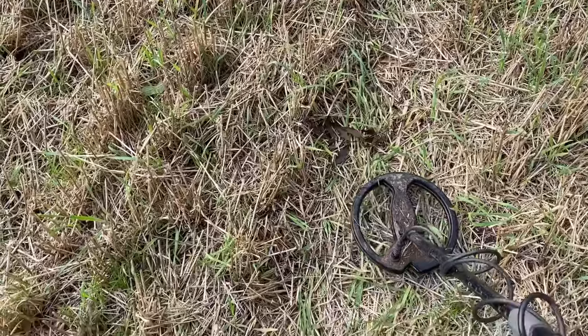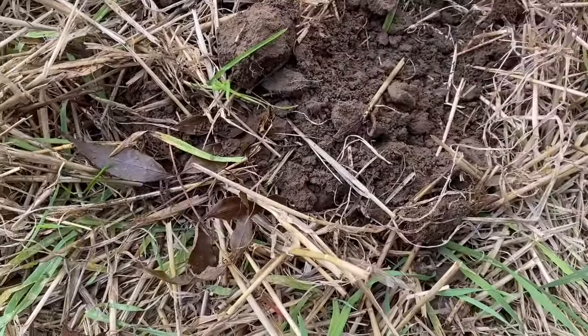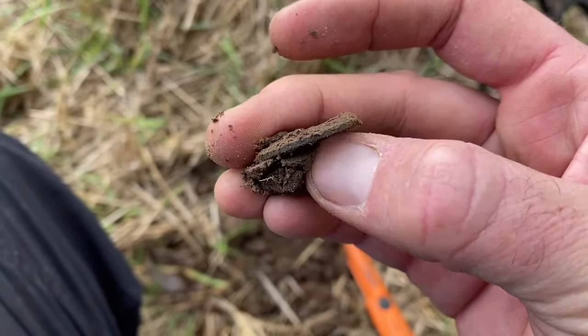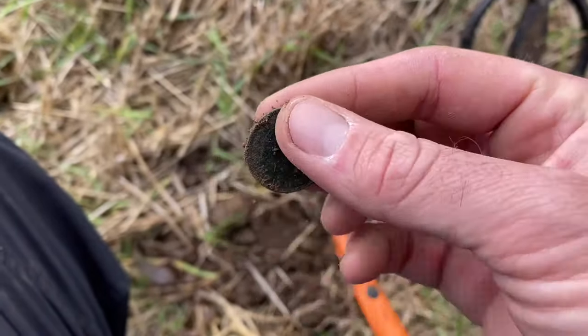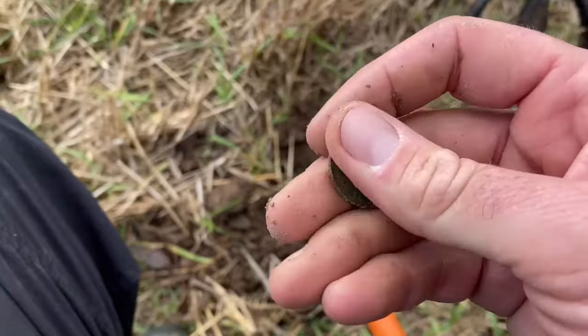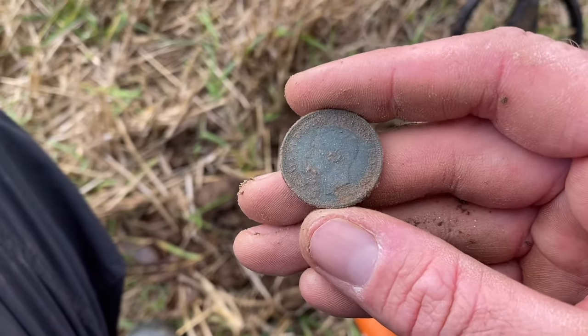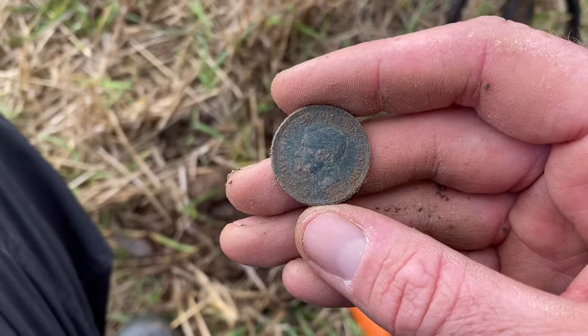Another decent signal — sounds like it could be coin-like. It looks like it might be a ship's half penny, probably going to be 1940s, which means it's probably George VI — Queen Elizabeth II's father. Let's give it a clean up and see. And it is indeed Georgius VI — George VI, by the grace of God, King of the Britons, Defender of the Faith, Emperor of India.